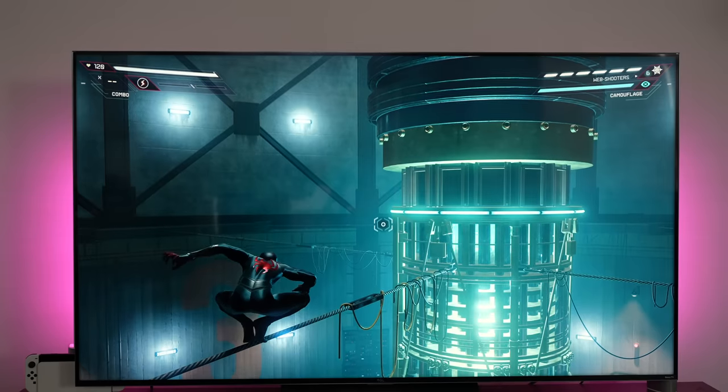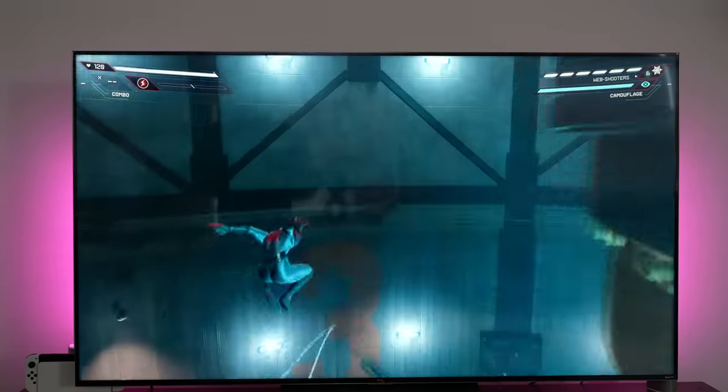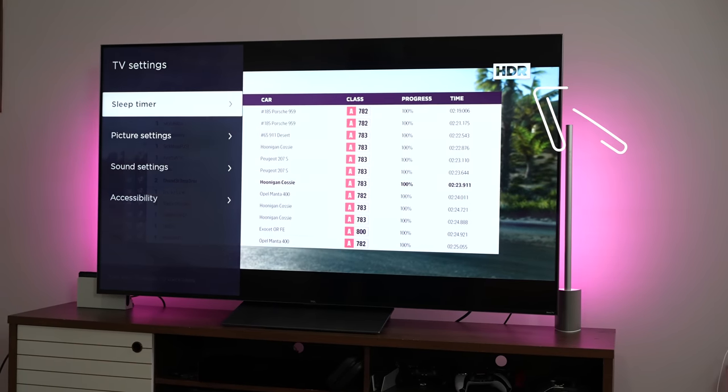I have my PlayStation 5 connected and my Xbox Series X. Both of them run at 4K 120. The Xbox supports HDR gaming as well, so you see the HDR sign pop up whenever you play on the Xbox, which is pretty cool.